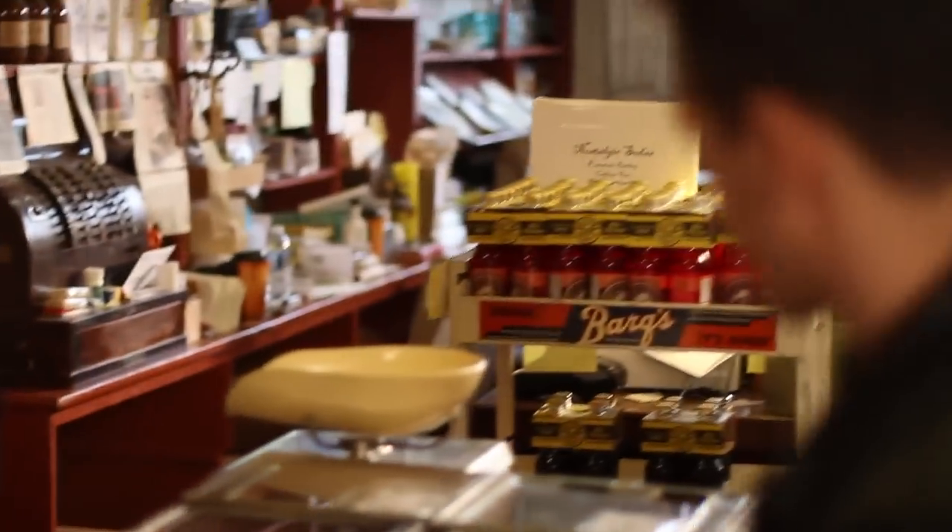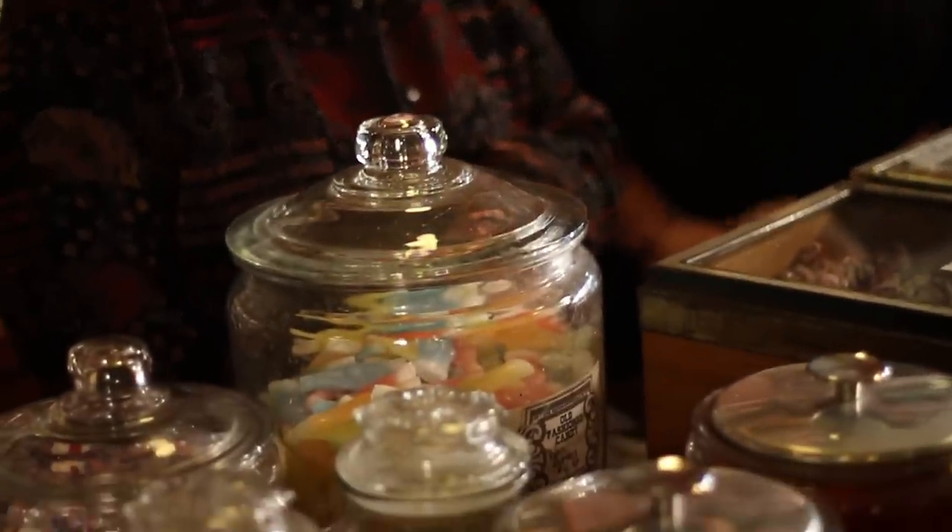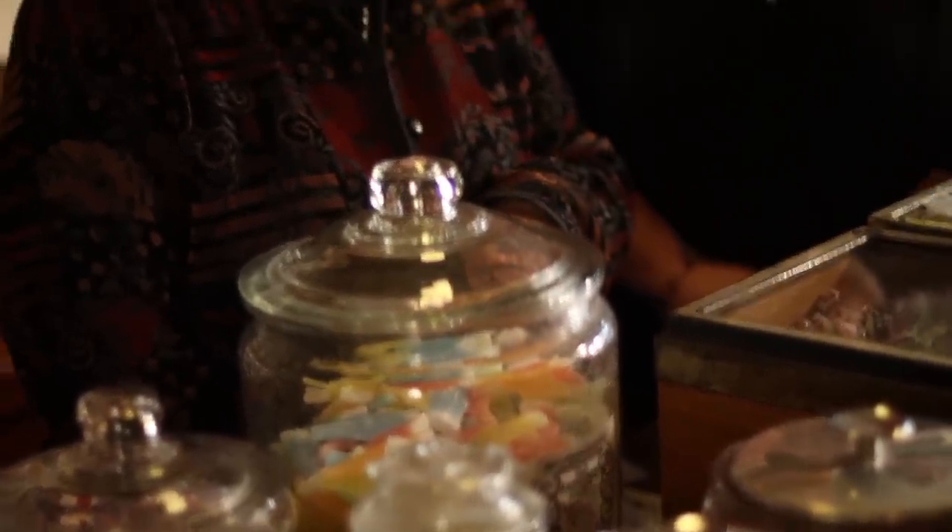I remember these from when I was a little kid. Tell me a little bit about what you guys have here that you might not find elsewhere. Well, the bit of honey is a big seller. Mary Janes. Oh yeah, I know those. Your blackjacks. The kids like these.